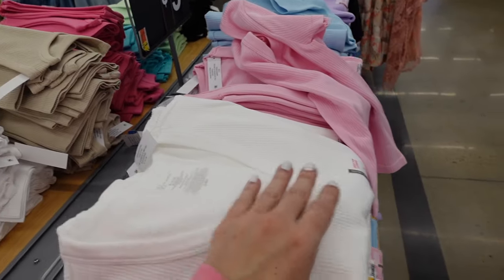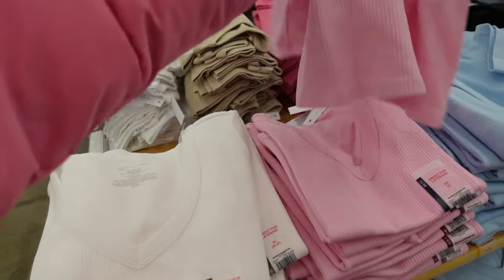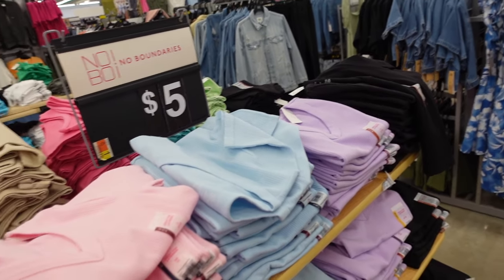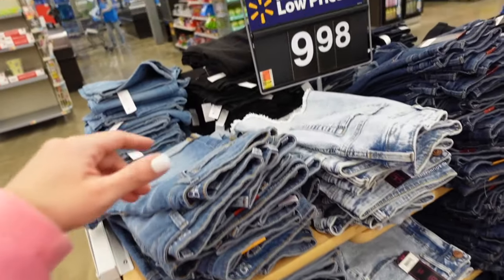On the other side they have V-neck seamless tees — short sleeve — and these are my favorite long sleeve tees all through fall and winter. White, pink, baby blue, lavender, and black, also going to be $5.